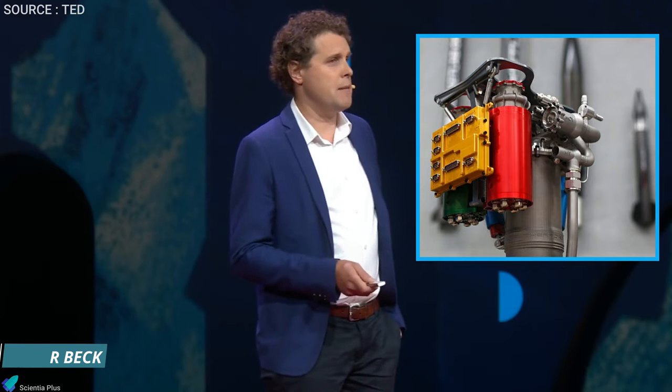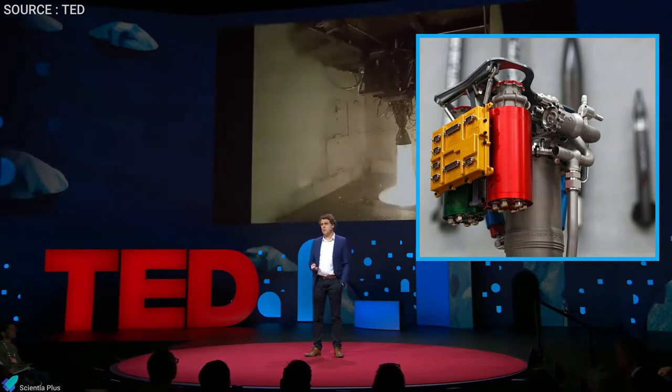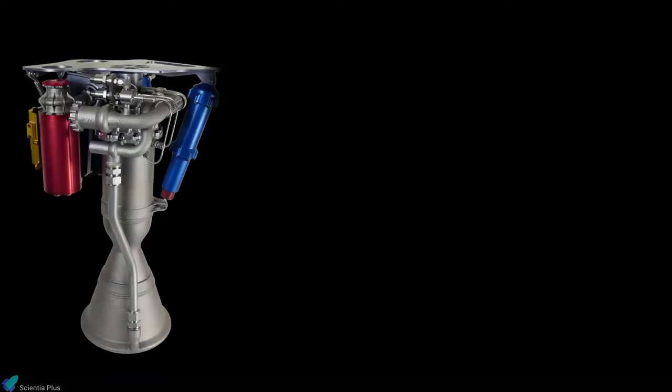According to Peter Beck: "We carry about one megawatt of battery on board, and we have these little electric turbo-pumps that are about the size of a Coke can. They spin at 42,000 RPM, and each one of those Coke can-sized turbo-pumps produces about the same amount of horsepower as your average family car. And we have 20 of them on the rocket."